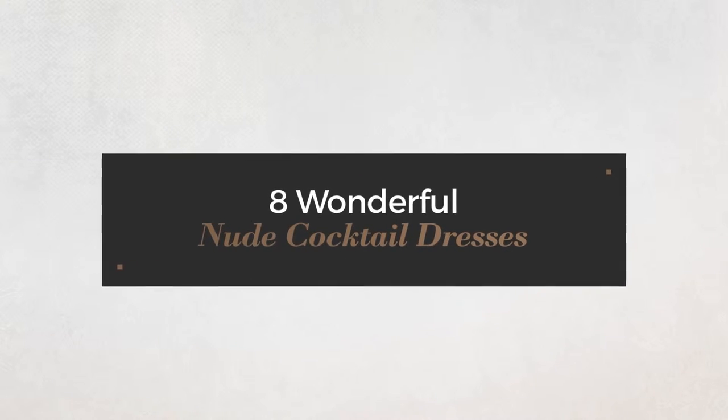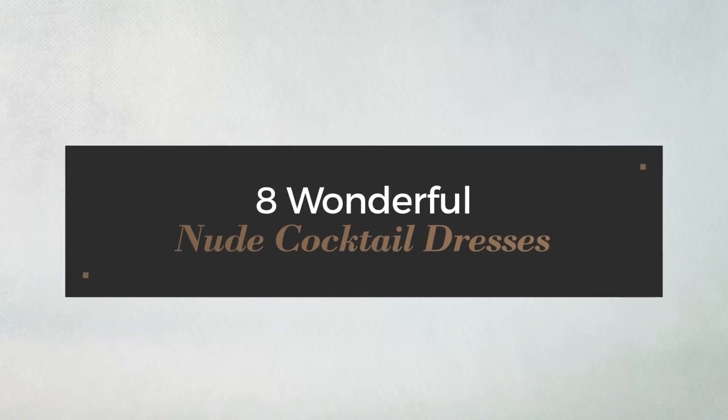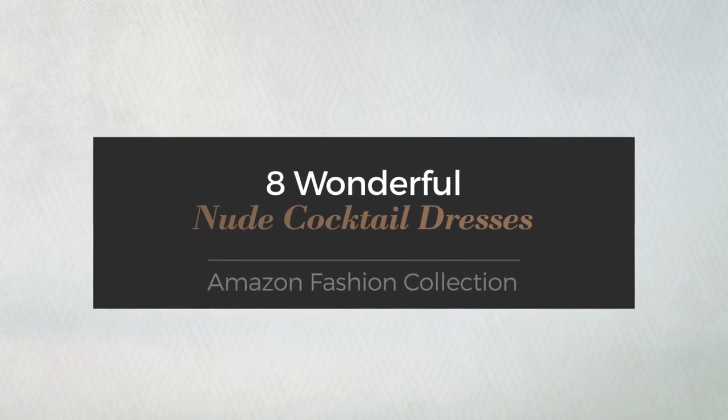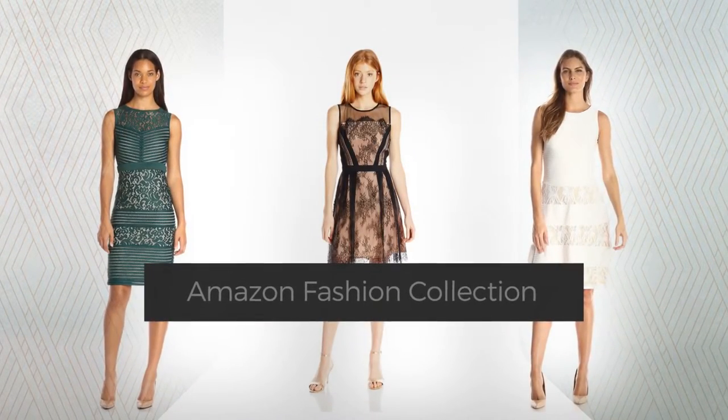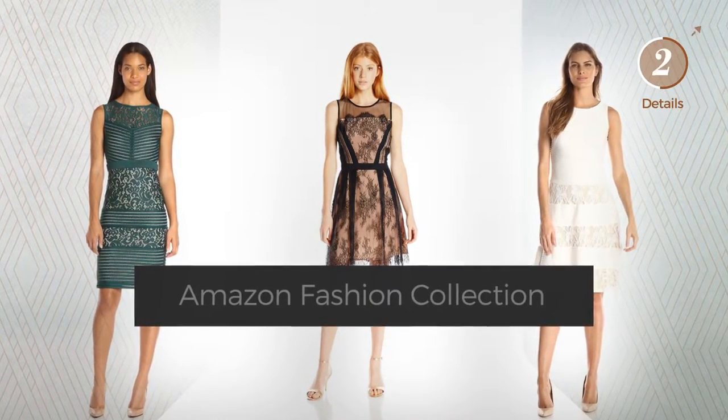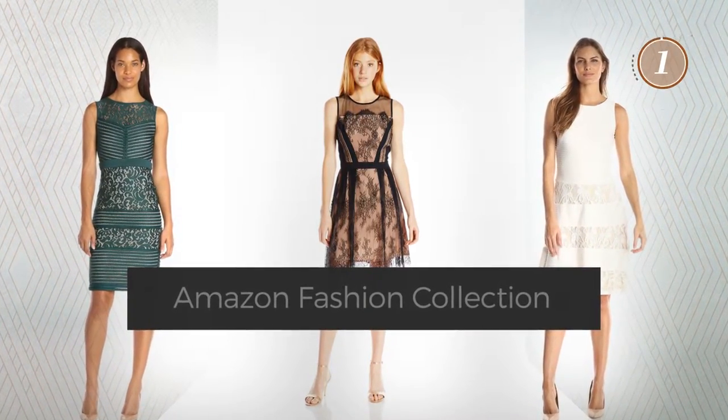8 wonderful nude cocktail dresses, handpicked from over 3,000 fashion designers catalogs. At any time, click the circle and get the details about your favorite dress.